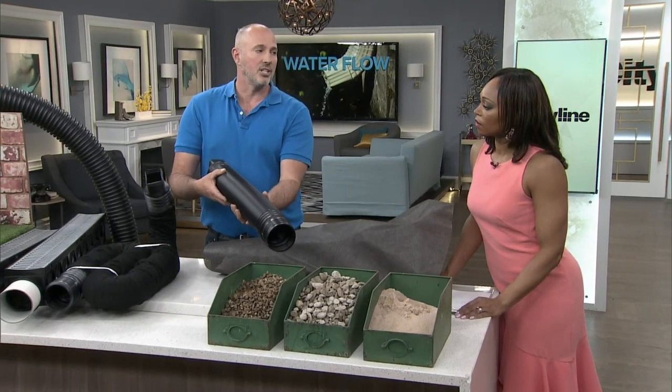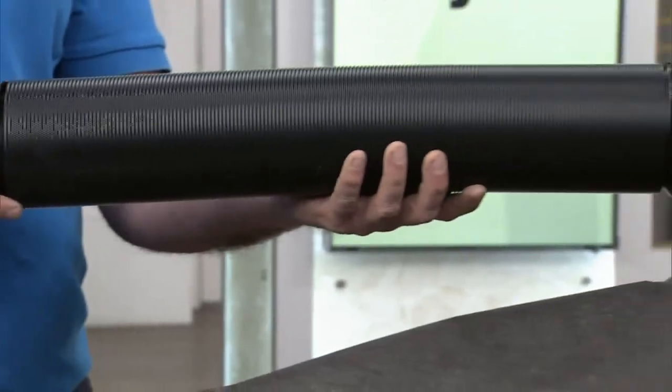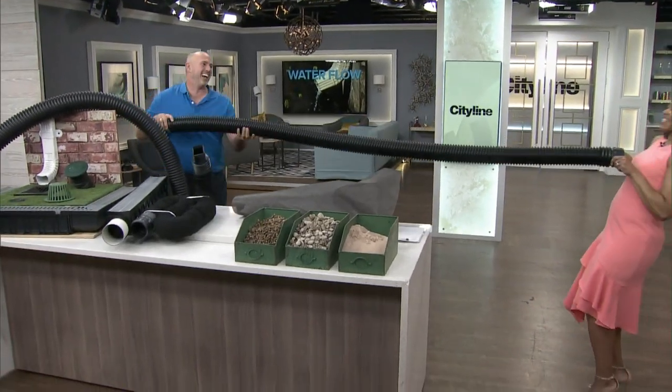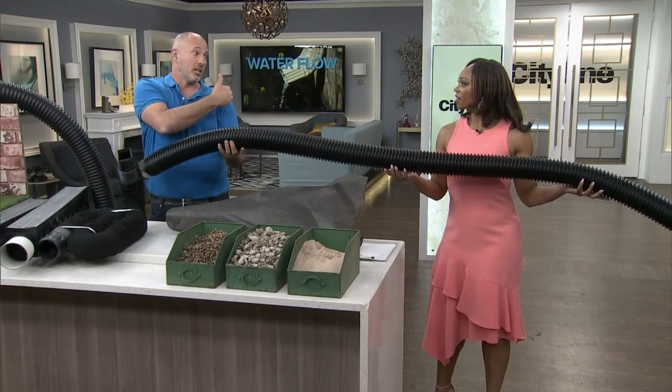Tiles and hoses are what's actually going to move the water from point A to point B. These type of hoses are great for taking water from your downspout and moving it away. But we're not going to put this particular one in the ground, and there's a reason why — it doesn't have any drainage holes.